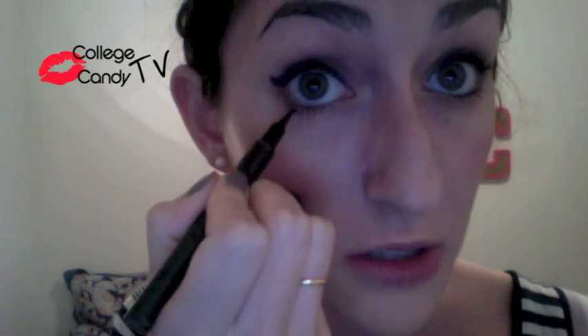Next I'm going to be using a liquid liner. I'm using Maybelline's Master Precise and we're going to give ourselves some extra lash definition down here at the bottom.